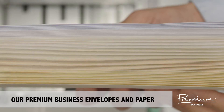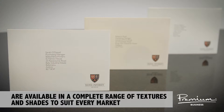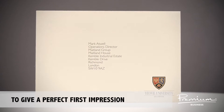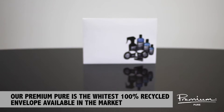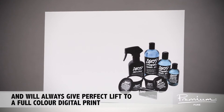Our premium business envelopes and paper are available in a complete range of textures and shades to suit every market, with variable data used to provide personalisation to give a perfect first impression. Our Premium Pure is the whitest recycled envelope available in the market and will always give perfect lift to a full colour digital print.